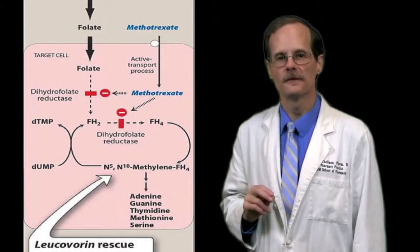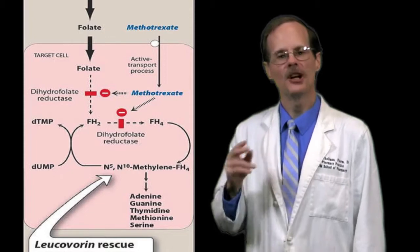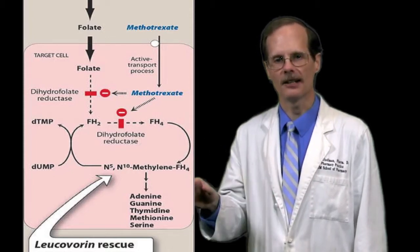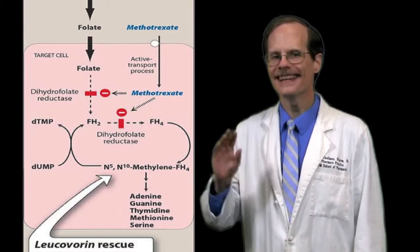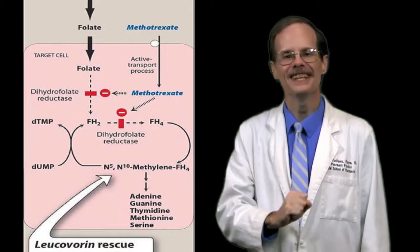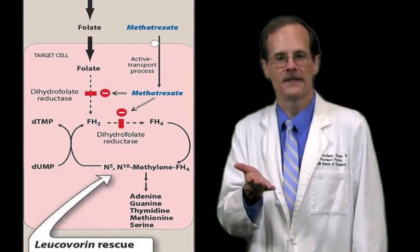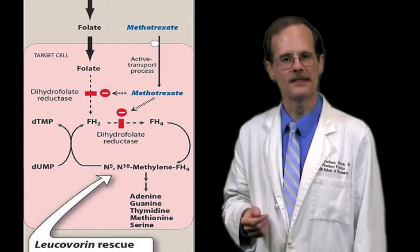But in this case, the resemblance is a good thing. What leucovorin — folinic acid — does is it is converted in the cell to tetrahydrofolate. When we give methotrexate, the production of this tetrahydrofolate is blocked via the pathway above. However, leucovorin is converted into tetrahydrofolate using a different pathway. Now that the cell has the tetrahydrofolate it needs, it can go ahead and produce amino acids.